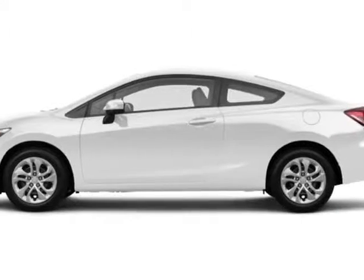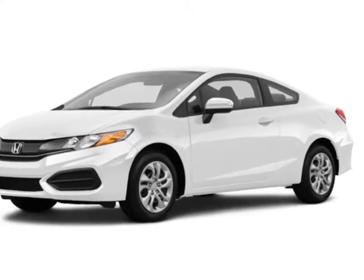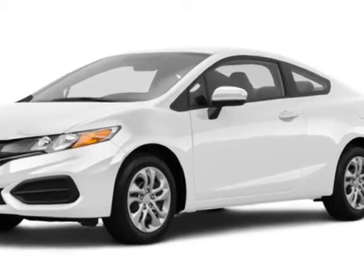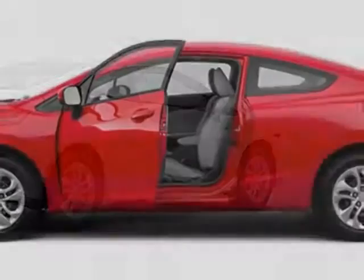Look at this new 2015 Honda Civic Coupe. For your protection, this vehicle has a full factory warranty. This Civic Coupe boasts a 1.8-liter engine and has a CVT transmission.